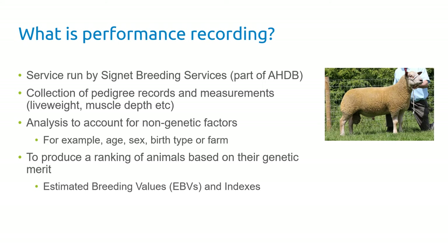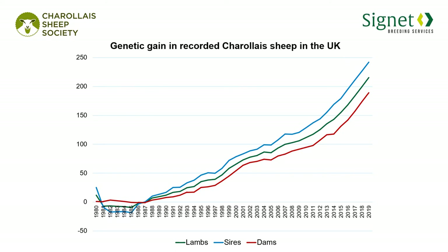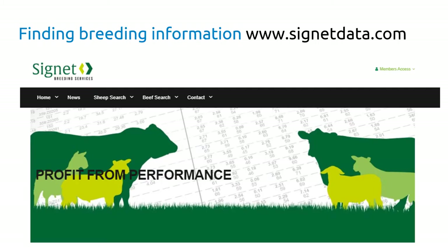The only thing a ram will pass on to the next generation is through his genetics, so we need an independent way of teasing out the best animals. There's been phenomenal genetic progress within the Charolais breed over time. Charolais are one of the early adopters of performance recording, and there's been a massive gain across the breed in terms of growth rate, muscling, and speed of finish.